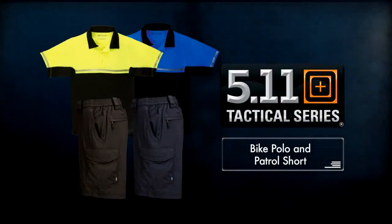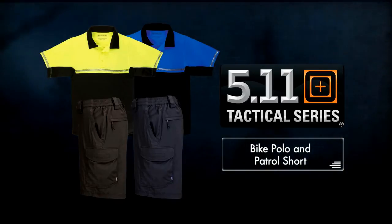In combination, the 511 Bike Polo and Patrol Short are the perfect apparel for bike patrol duty in any environment.